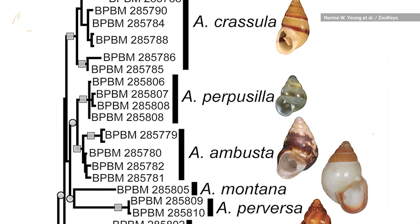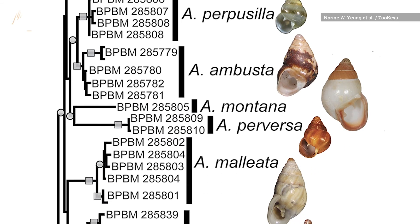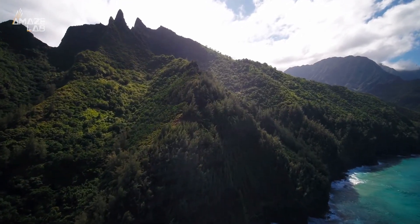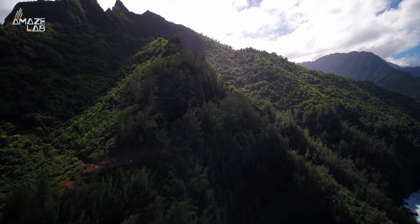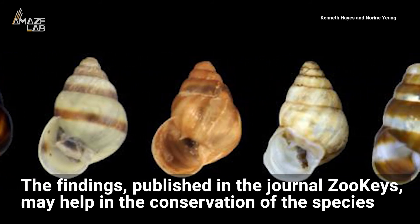This could be a good sign for Pacific Island land snails, which are some of the most endangered snails worldwide. The researchers say Hawaii once had more than 750 snail species, but that has shrunk by more than half due to habitat loss and invasive species. The findings, published in the journal Zoo Keys, may help in the conservation of the species.